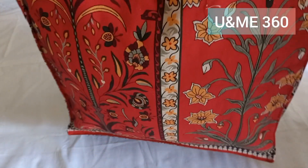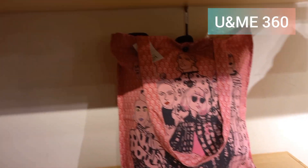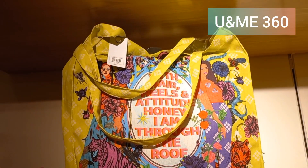It looks very beautiful. This bag is very trendy. There are 3 to 4 colors available, as shown on screen. The bags are available and are very funky and trendy.